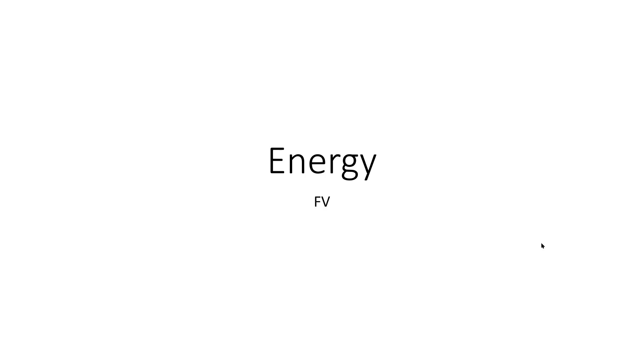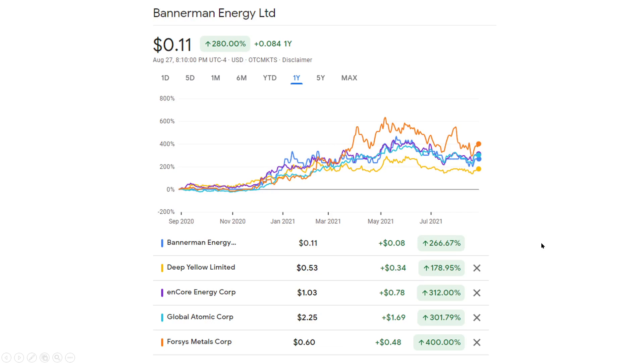First, I've got this presentation called Energy. I threw a bunch of companies in to compare. These are some of my favorite companies: Bannerman Energy, Deep Yellow, Encore Energy, Global Atomic, and Forces Metals. I took a one-year approach and looked at what these things look like and whether they're correlated. I think all of these are very good companies - I own all of them, and I own a lot more in the uranium sector. A lot of them have returned quite well over the past year. These are incredible returns.